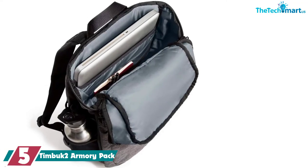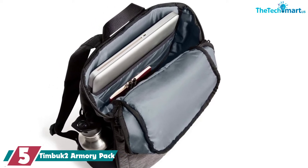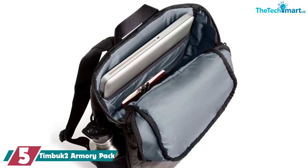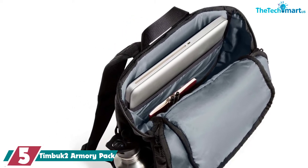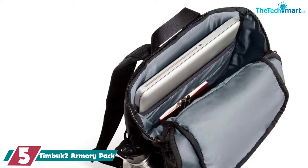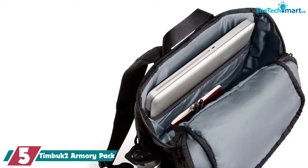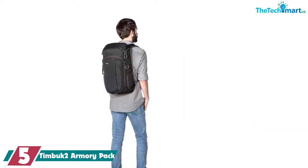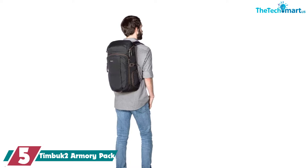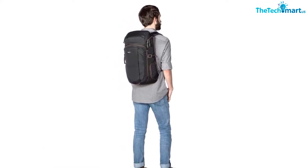Starting at number 5, we have the Timbuk2 Armory Pack. Timbuk2 is a well-known brand, very popular for the quality and durability of their bags. Nearly all of their bags are incredibly stylish, and you could easily pull off wearing one with a suit. Granted, you can't really pull that off with the Armory Backpack since it is a bit sportier, but if you're interested in something like that, you should definitely check out some other Timbuk2 bags.